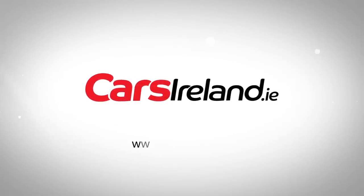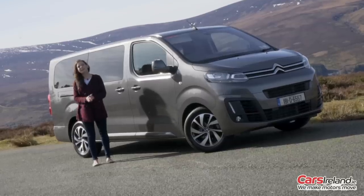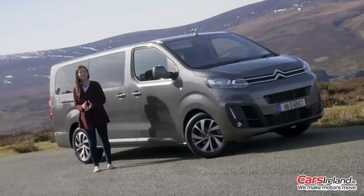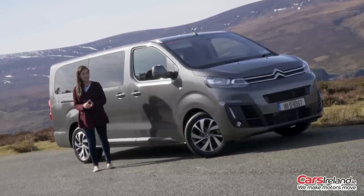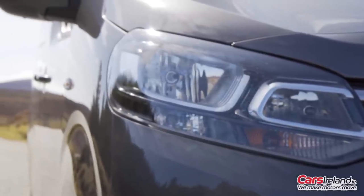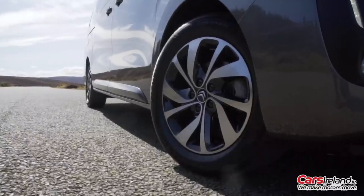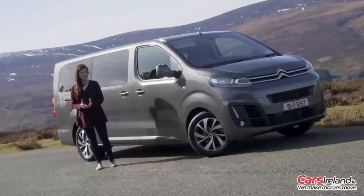It's the Chinese year of the dog and it seems the car world's year of the seven-seater. With strong efforts from Skoda's Kodiaq, Peugeot's 5008 and Volkswagen's Tiguan Allspace, the choice for those with a larger family has never been better. But what if your family is bigger than that again, or you have older children who don't want to be squished into that tiny row in the back? I give you the Citroën Space Tourer.